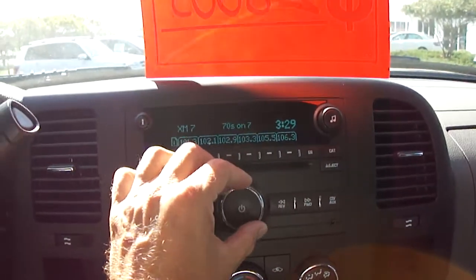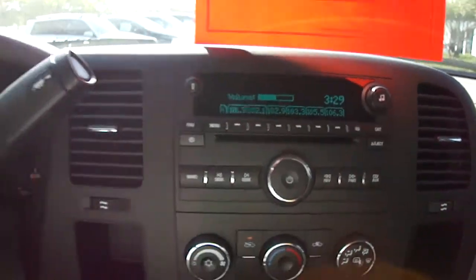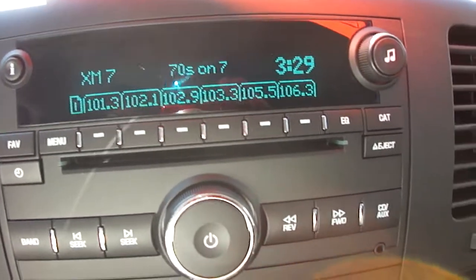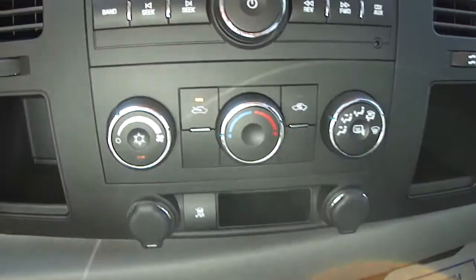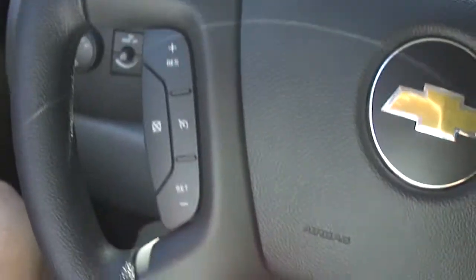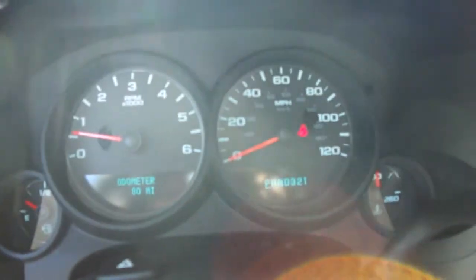Let me turn that up so you can hear the quality of the sound. Very nice. Here are your air controls. You've got your cruise control on the steering wheel and your instrument panel.